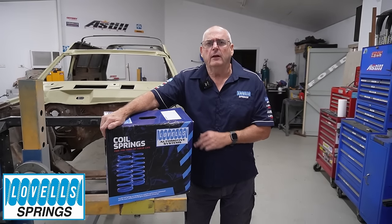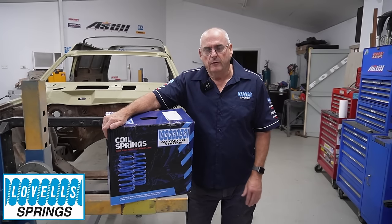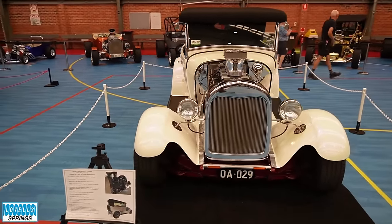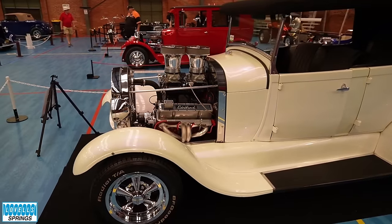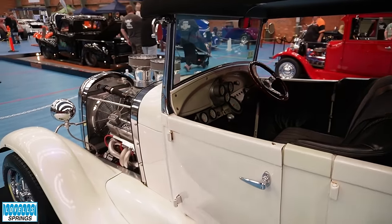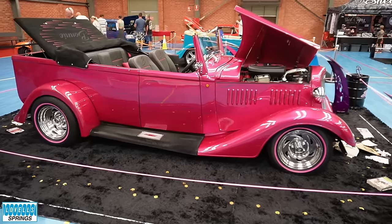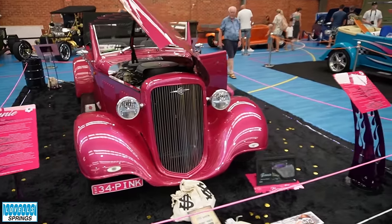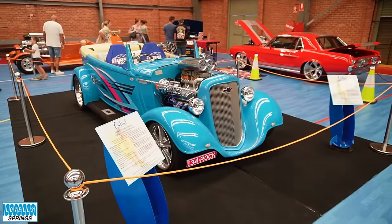If you need suspension for your ride, make sure you check out Lovells — go on the website lovellsauto.com.au, have a look through the full catalogue and check out what's available for your car. Good old Lovells — I see they sponsored your event as well, Paul. Mike's been a friend forever. He used to be part of the local club when we had Ongoing Street Machines going in the early days, and I worked there for a little while. We've always kept in touch and he's happy to support everything we do.